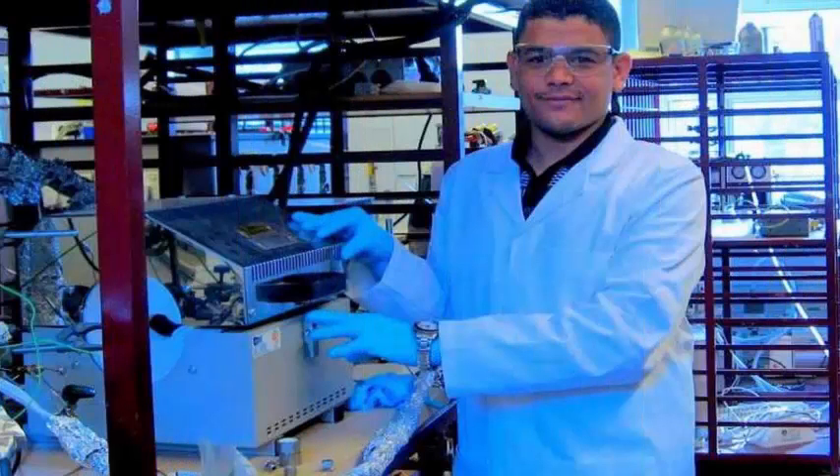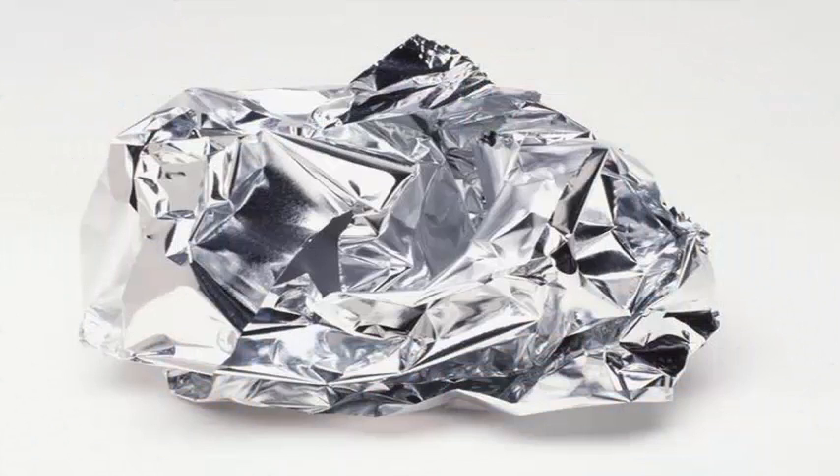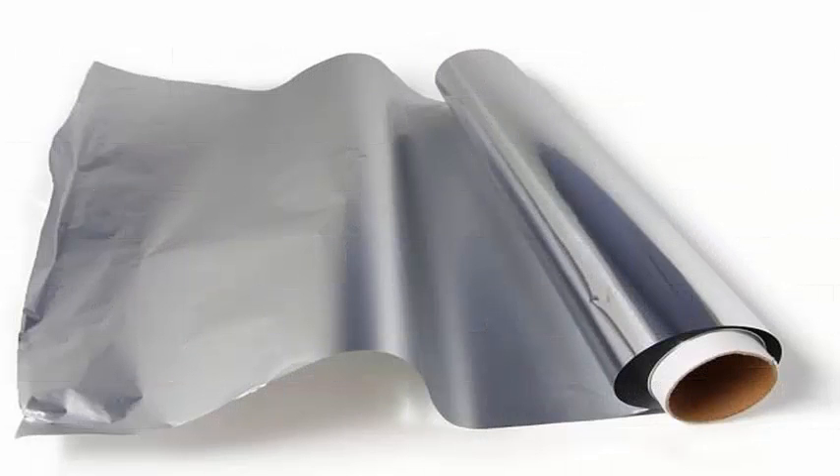In the UK, about 20,000 tons of aluminum foil packaging is wasted every year — enough to stretch to the moon and back. Most of this is landfilled or incinerated, since it is often contaminated with grease and oils which can damage recycling equipment.